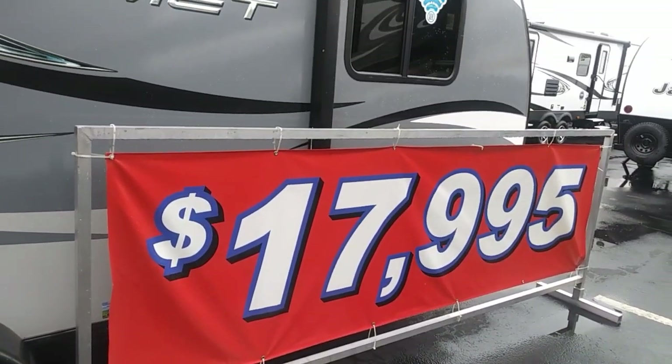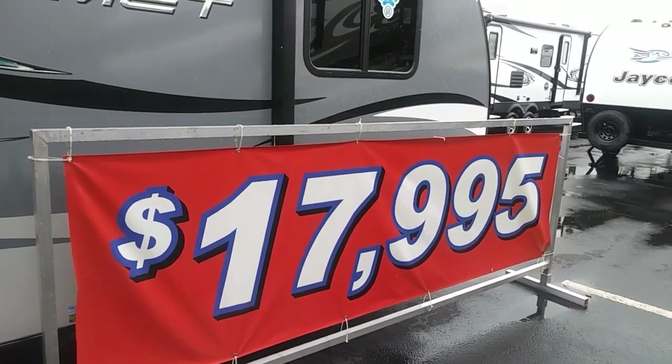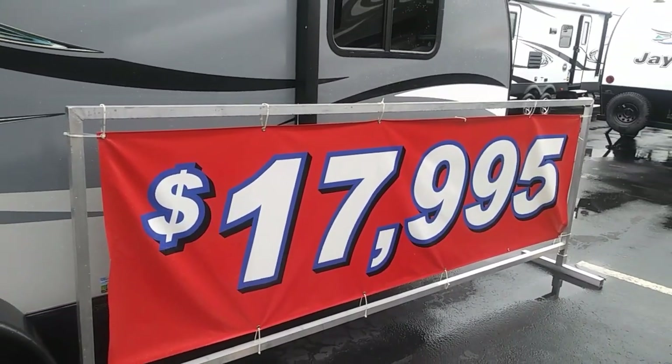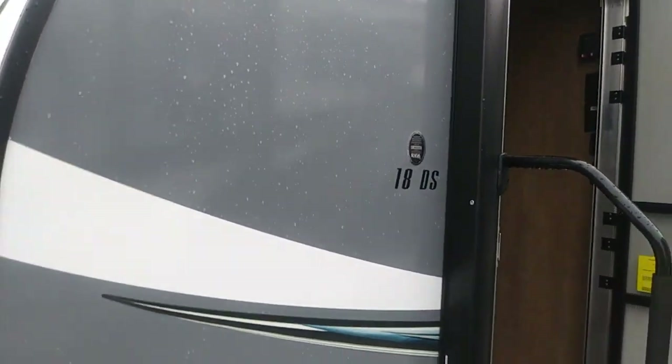Hey guys, this is Rusty78609 from Central Texas, USA. I'm at the Dell Diamond at the RV show. This is a Comet — it's an 18DS, and it's called a StarCraft.